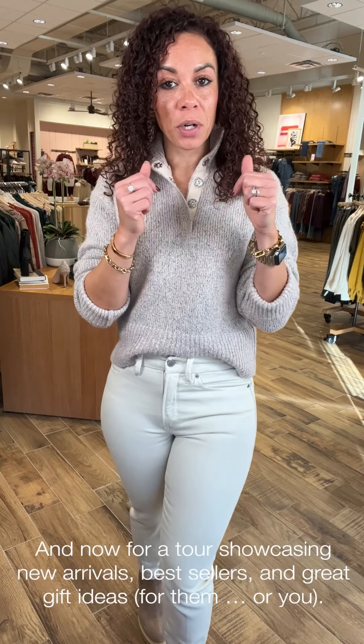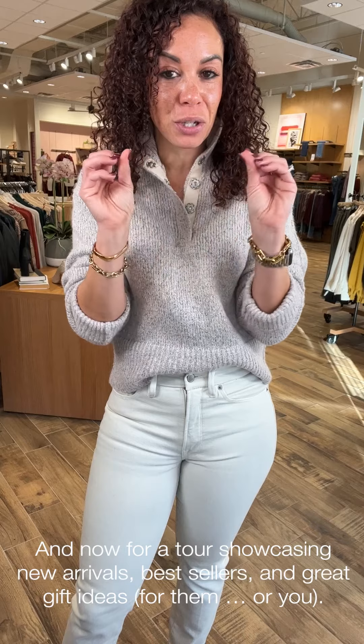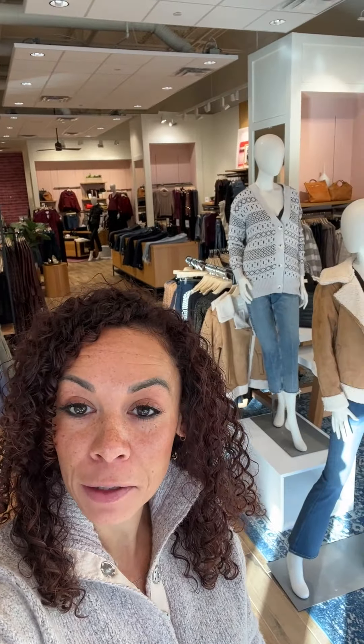We're going to do things a little differently today — I'm going to give you a tour of the store to show it off because we got some new fixtures. She looks light, bright, full, and airy and all the things. I'll take you through new arrivals, best sellers, and some great gift-giving ideas for others or to gift yourself. I'm already spying over in that corner where the sun is hitting some great little gift ideas.